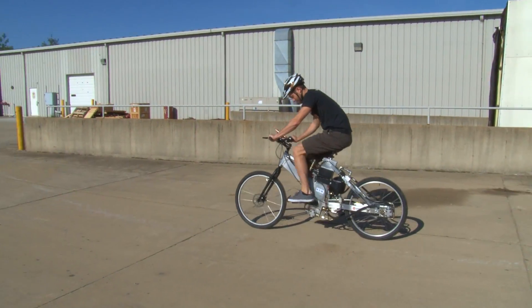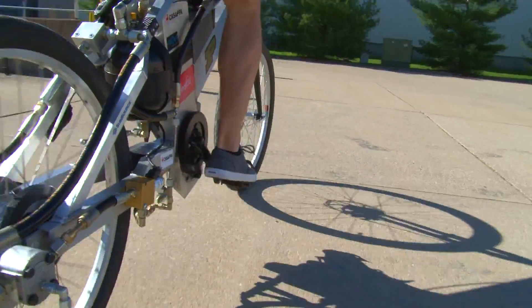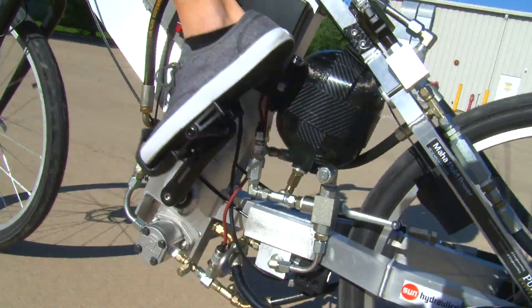The easiness to drive the bike is very important and the balance is very good. You can drive this bike just like a normal bike — the sensation, the feelings are the same.